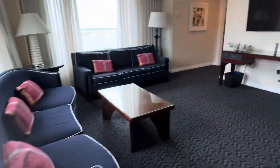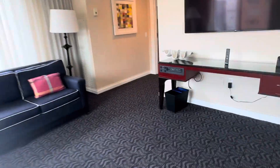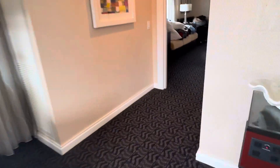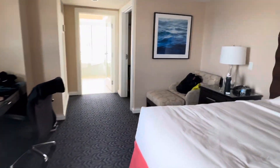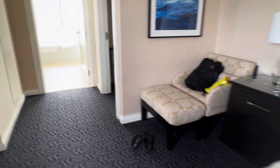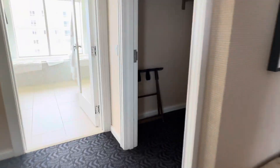And once you get out of the living room area, you get your master suite, which is over here. Excuse the mess. You get the TV, very large room, and your own walk-in closet.